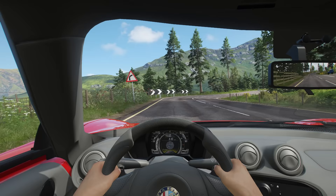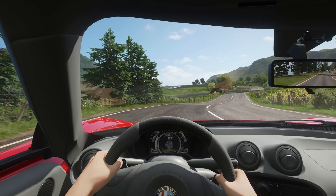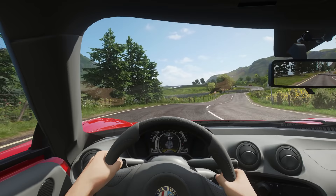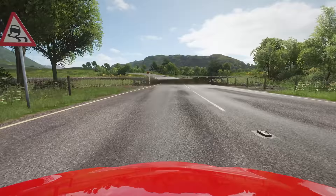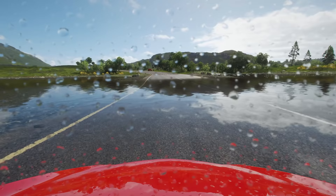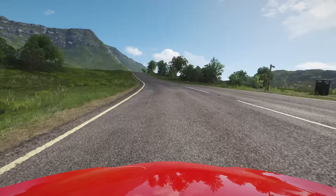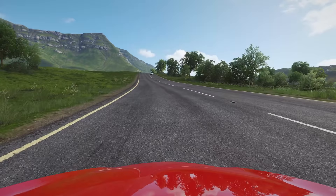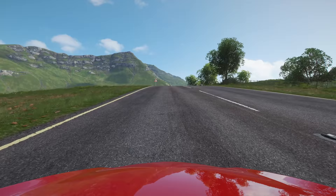I normally drive with my wheel and pedals — you might remember that from previous videos. I've got a Logitech G25 with pedals and an H shifter. I do like using that, but I don't have it set up right now and it's a bit of a pain to do so. You guys ready to get a little bit wet? I like how you get the little droplets on the lens. It's a bit of a pain to set up the wheel and pedals.